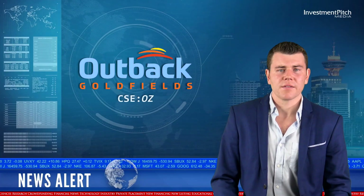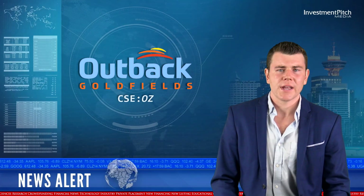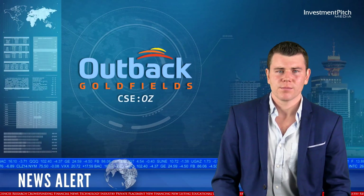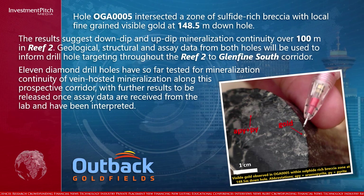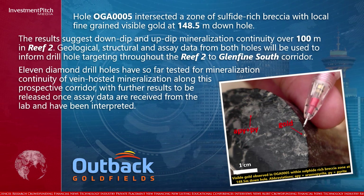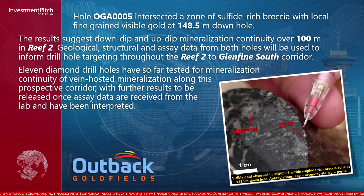Hole 005 intersected a zone of sulfide-rich breccia with local fine-grain visible gold at 148.5 meters down hole. The results suggested down-dip and up-dip mineralization continuity over 100 meters in Reef II. Geological, structural, and assay data from both holes will be used to inform drill hole targeting throughout the Reef II to the Glen Fine South Corridor.